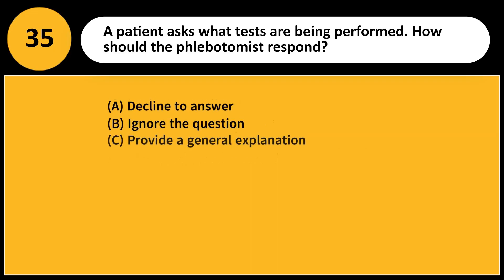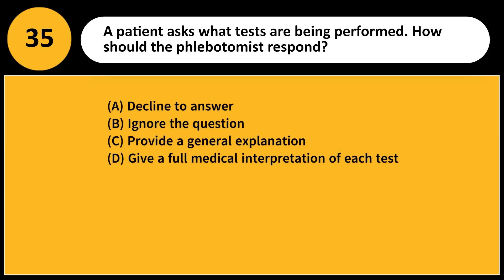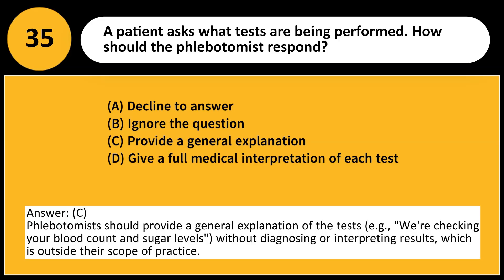A patient asks what tests are being performed. How should the phlebotomist respond? A. Decline to answer. B. Ignore the question. C. Provide a general explanation. D. Give a full medical interpretation of each test. Answer: C. Phlebotomists should provide a general explanation of the tests — for example, 'we are checking your blood count and sugar levels' — without diagnosing or interpreting results, which is outside their scope of practice.